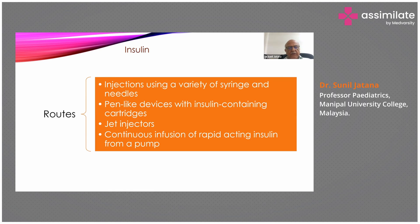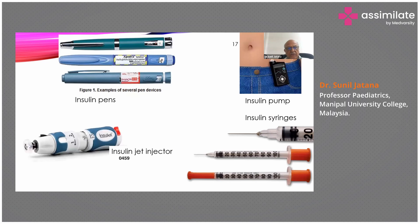There are various routes of giving insulin: injections with syringe and needles, pen-like devices with insulin cartridges, jet injectors, and continuous infusion of rapid-acting insulin from a pump. These pictures show insulin pens from various companies, the insulin jet injector, an insulin pump attached to the patient, and insulin syringes for giving regular insulin.